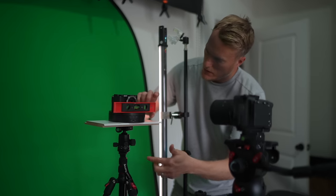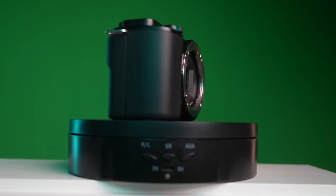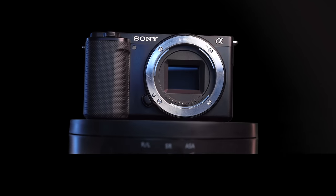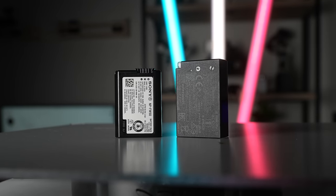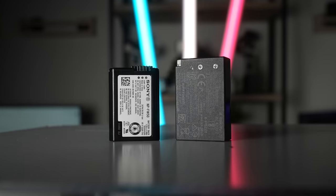Both cameras have a product showcase mode — Canon calls it product demo mode. This is super helpful when doing product shots and you don't want the focus to lock on your face. One click makes the focus stay on your product. I get about an hour and 10 minutes shooting 4K 24fps with the ZV-E10 on a full battery, and found it to be about the same with the Canon, although ZV-E10 batteries are said to last a little longer. The higher the mAh, the more battery life you'll get.